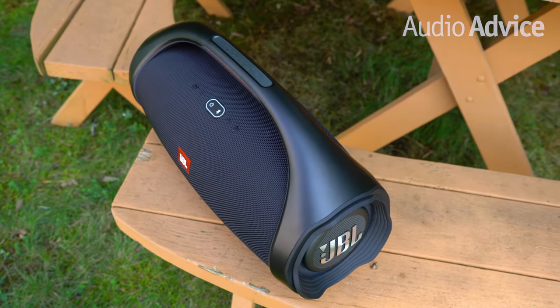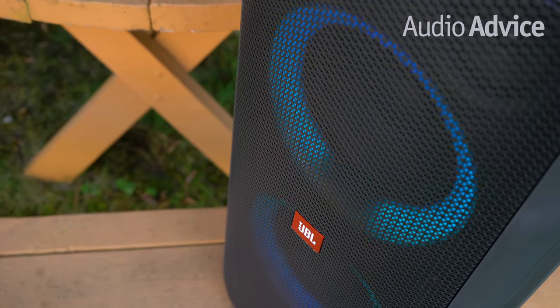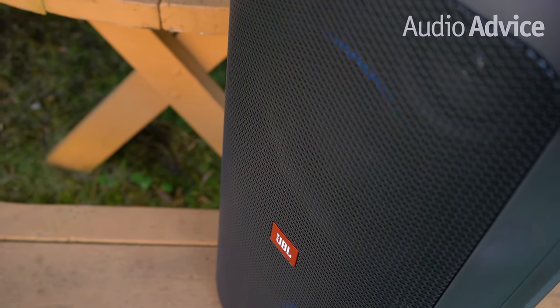All these speakers sound great, so if you have questions about which one might be the best fit for how you plan to use it, feel free to give us a call, chat with one of our experts at AudioVice.com, or stop in one of our Raleigh or Charlotte, North Carolina showrooms.